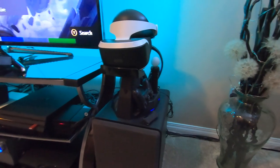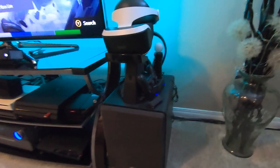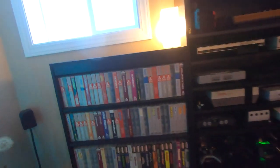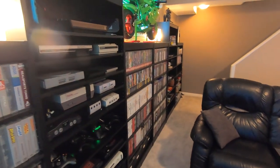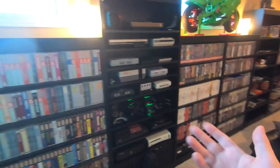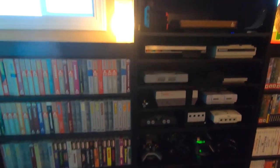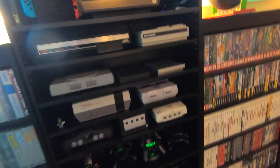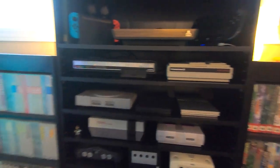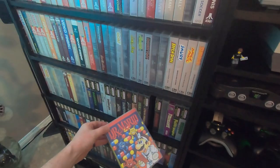I don't have loyalty to one platform or another — what matters to me most are the games. Speaking of which, let's move on to the games. At last count, I have over 750 physical games. I know the benefits of digital downloads, but for me, nothing beats having a physical copy, especially when it comes to vintage games. Part of the fun is picking the game off the shelf, cracking open the case, and plugging it into the console. It's just part of the experience. Now I'm not going to show every single game, but when it comes to keeping things in order, I have everything here organized.